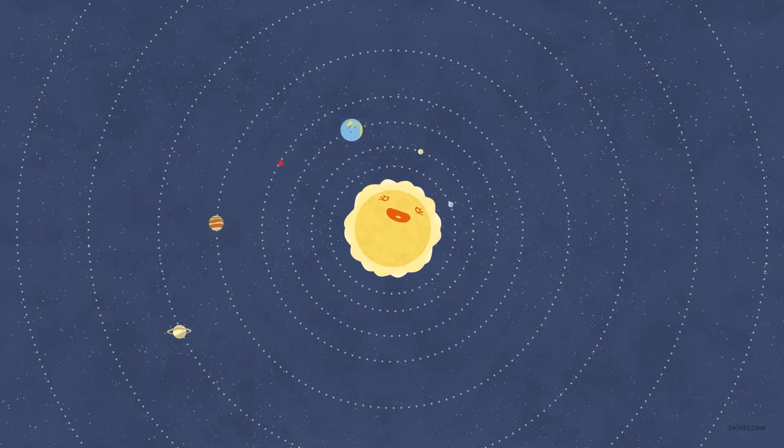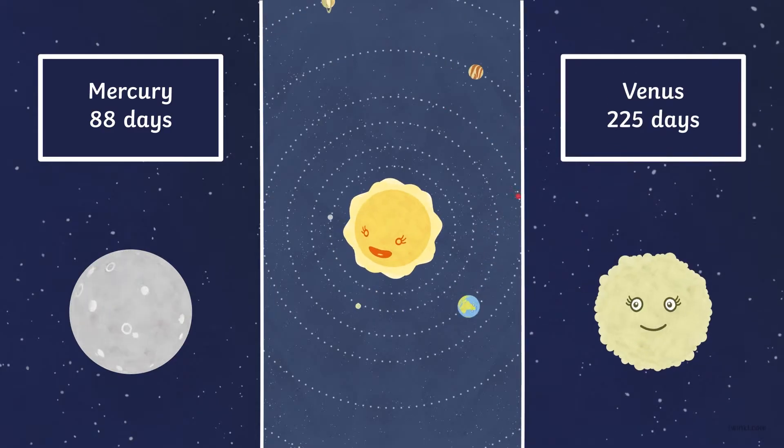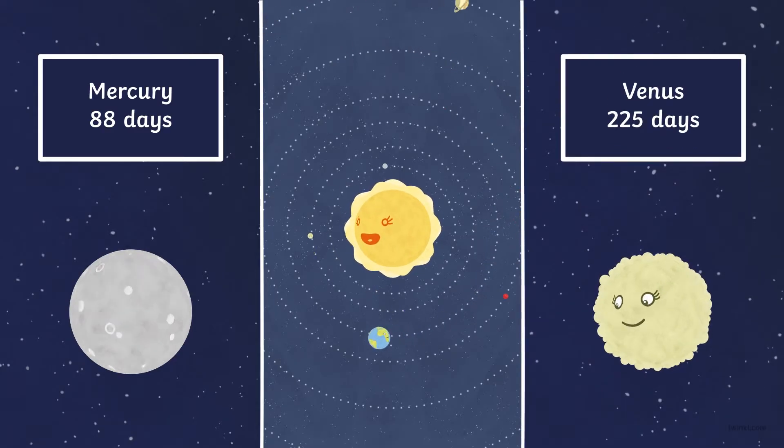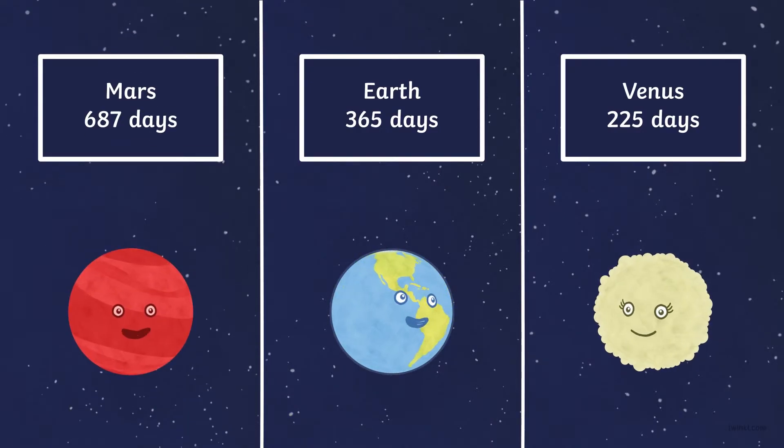There are eight planets orbiting the sun at different speeds. Mercury takes 88 days. Venus takes 225 days. Earth takes 365 days. Mars takes 687 days.